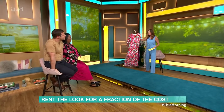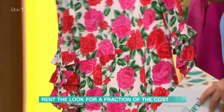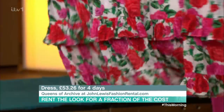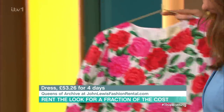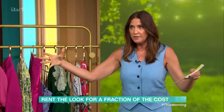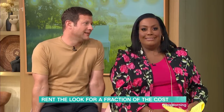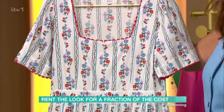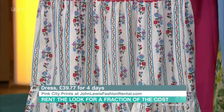There are some gorgeous other brands on the website too. Queens of Archive — big fan of this brand. This would cost £330 to buy, but you can rent it for four days for £53.26. Pink City Prince would cost you nearly £200 to buy; four days rental is £39.77.